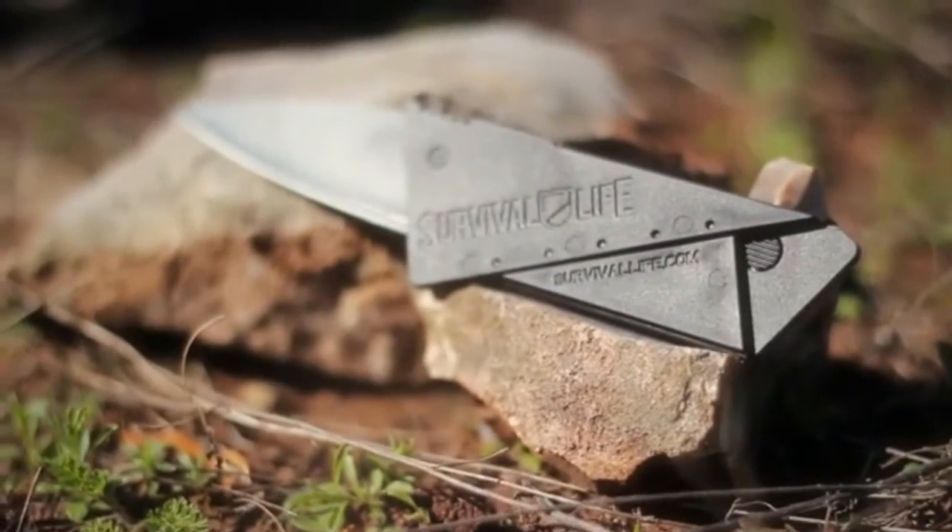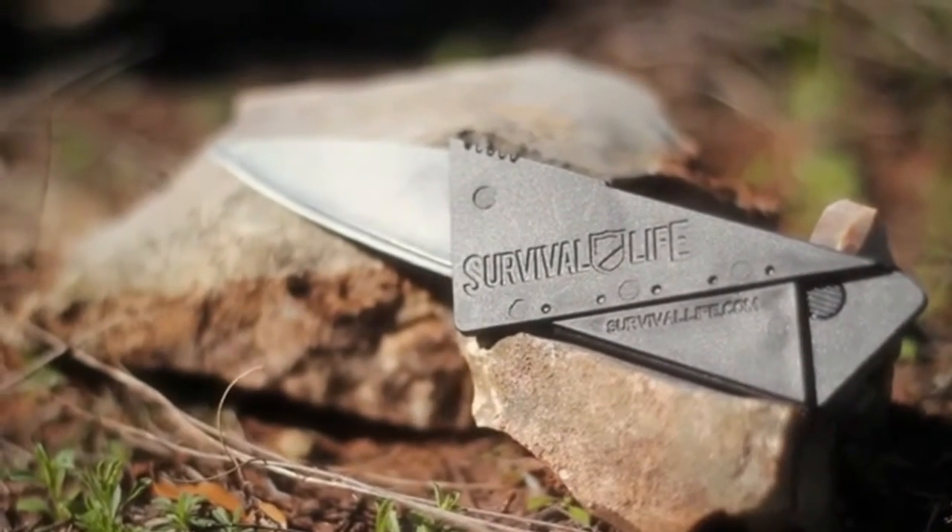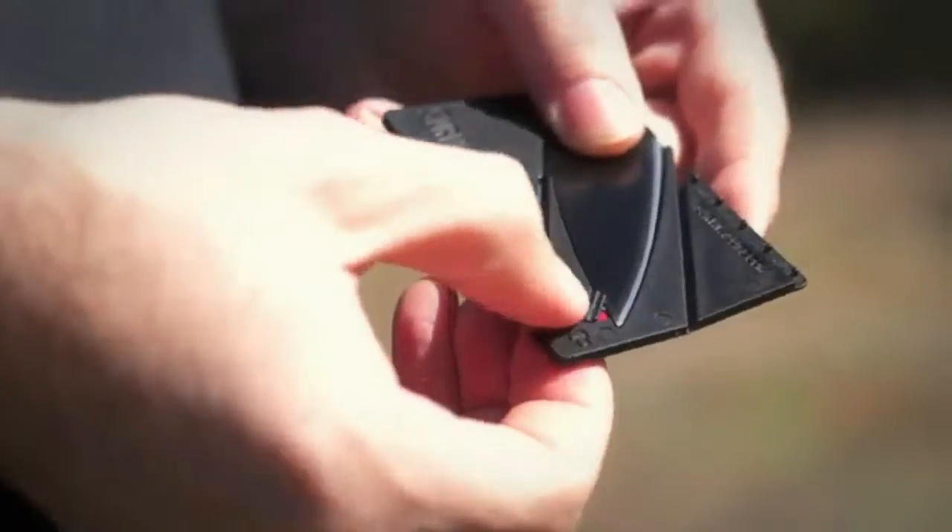And it's ready to use in just seconds. The secret is the InstaBlade's super-stealth design and razor sharp surgical steel blade. Just unfold the knife, flip out the blade, lock down the handle, and you're ready for action.